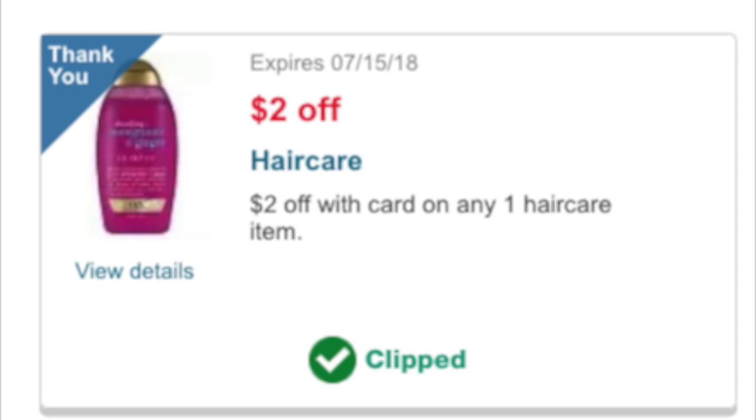Now here's the magic. Apparently this is attaching to all five bottles of shampoo, so it'll be $10 off instead of $2. That is how the coupon is coded.